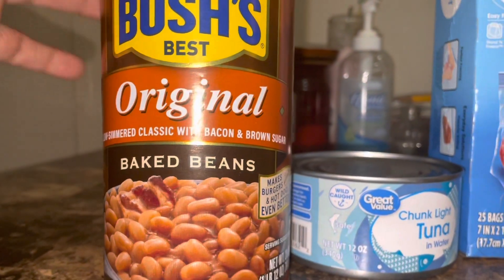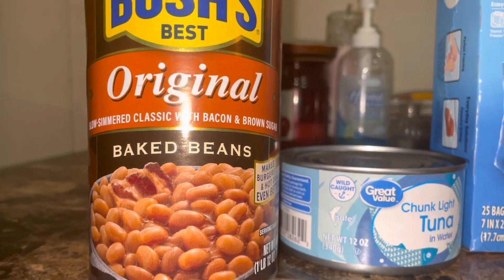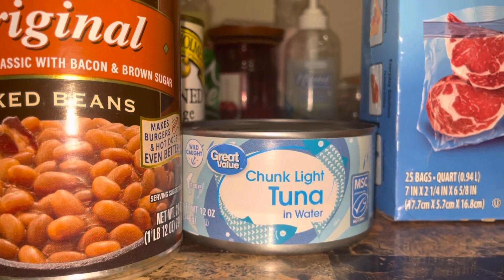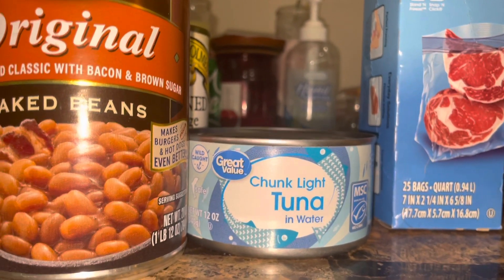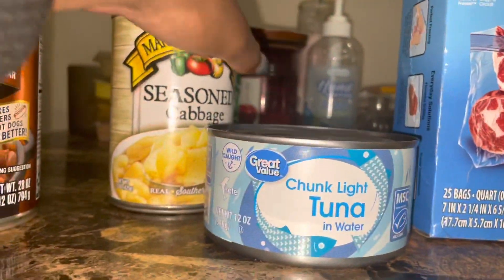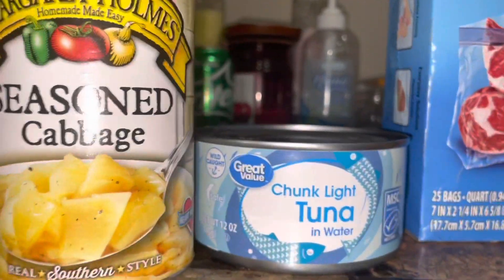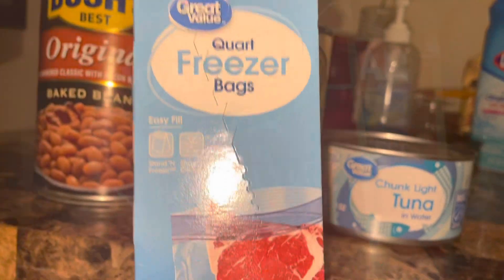I got Bush's baked beans original with bacon and brown sugar — I figured I'd make these and throw some hamburger in. Then I got some chunk light tuna — my mom makes really good tuna, the recipe she has is so good. I got two cans of tuna so we can make tuna sandwiches. I also got the seasoned cabbage, which is really good. Then I got some quart freezer bags so I can pack Jamil's sandwich for school. I got two instant mashed potatoes: buttery homestyle and four cheese.